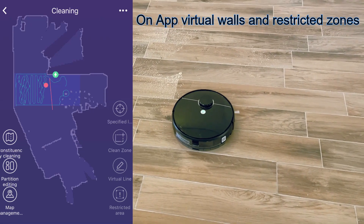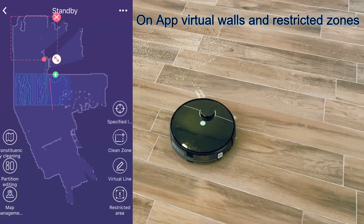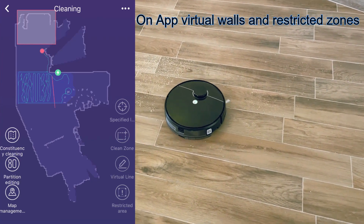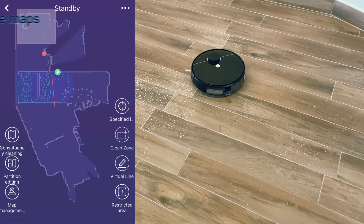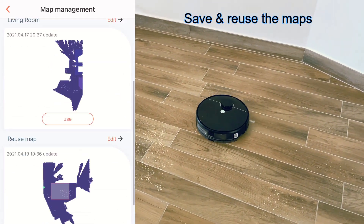Since they can map the floor accurately, you can save the map and modify it manually. For example, you can specify no-go zones or virtual walls to restrict the movement of the robot.